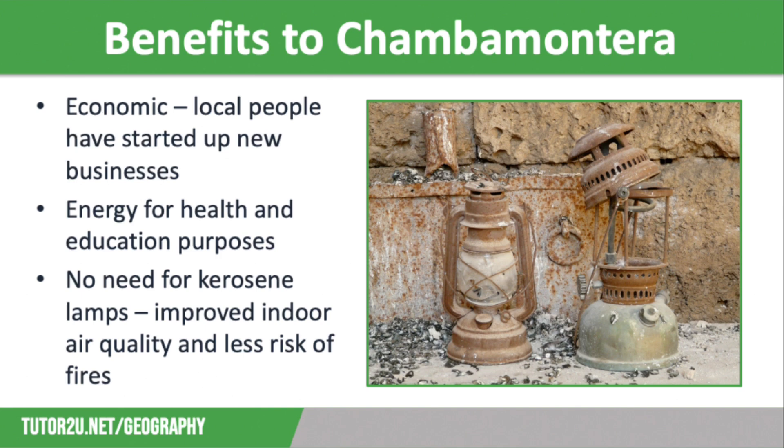Finally, the micro-hydro scheme means there is no need for kerosene lamps in Chamba Monterra. Electric lighting has replaced kerosene lamps in homes, improving indoor air quality and reducing the risk of fires from spilt fuel or lamps, and also reducing the breathing problems and eye irritation associated with kerosene. Electricity also means that families can have fridges and food processors, as well as radio, TV, and DVD players for home entertainment.